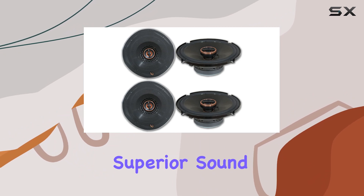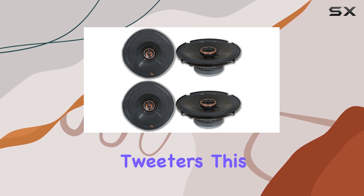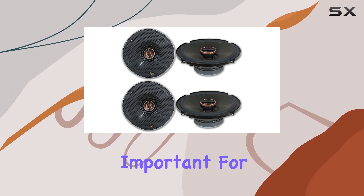The edge-driven textile tweeters are another highlight, offering superior sound dispersion and a smoother high-frequency response compared to the more common piezo tweeters. This is particularly important for audio clarity.